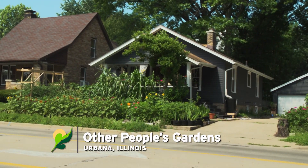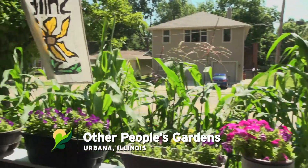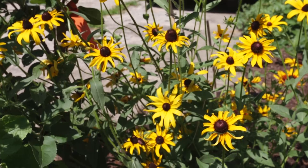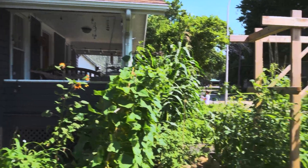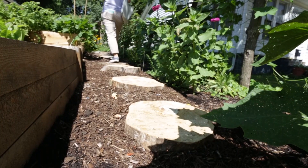Hello and here we are in our 'other people's garden' segment. Today we're going to talk to Roxanne about her beautiful garden at her house. First of all, when we first pulled up, the biggest thing I noticed was your incredible use of space. So tell me how this all came to be — how did you design this, and what gave you the idea to just maximize on the space that you have?